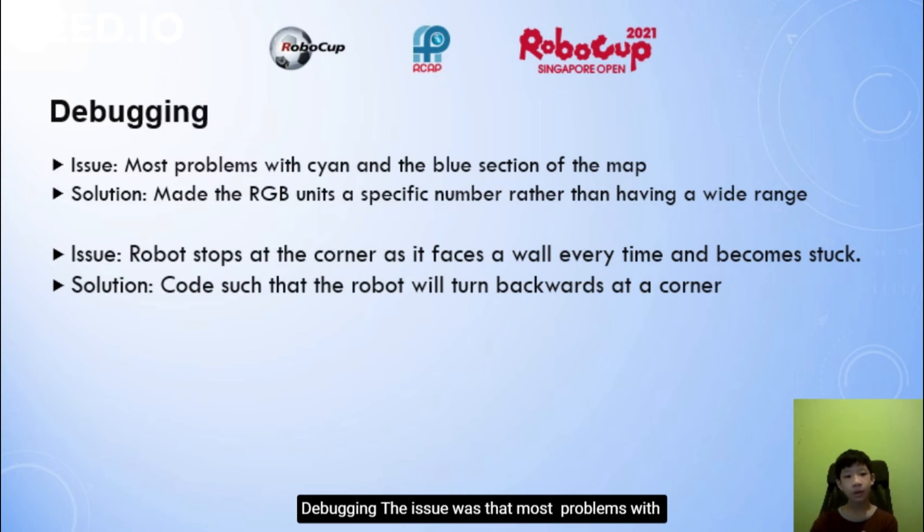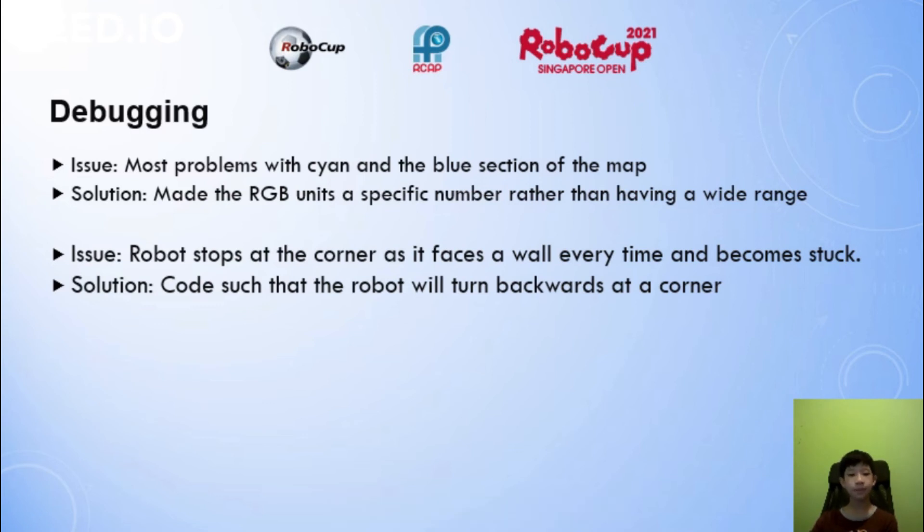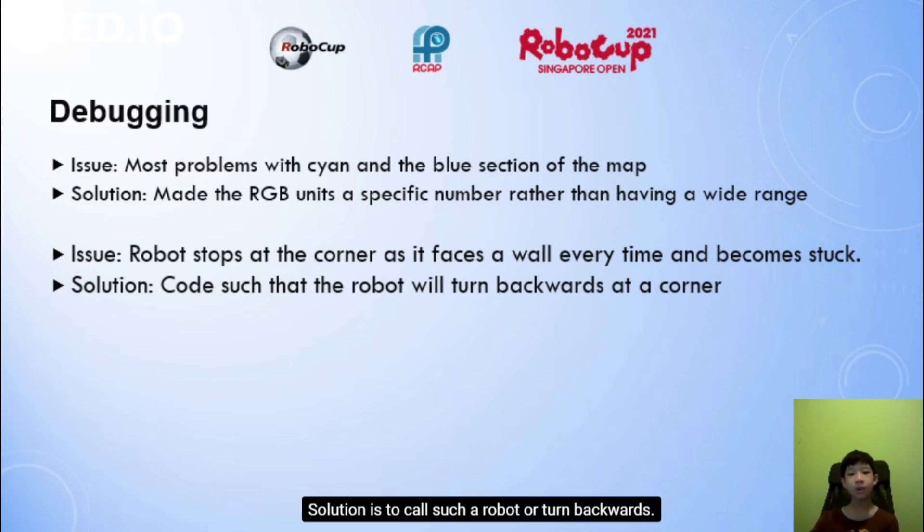Debugging. The issue was with the cyan and blue sections of the map — confusion between cyan and blue. The solution was to set the RGB values to specific numbers rather than using a wide range. Another issue was that the robot stops at corners as it faces a wall and becomes stuck. The solution was to code the robot to turn backwards at the corner.